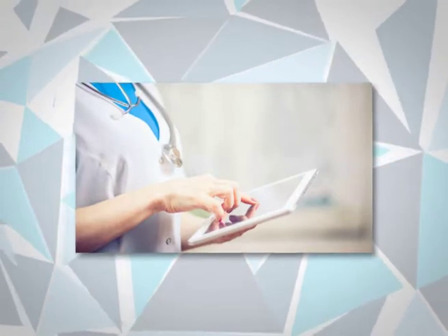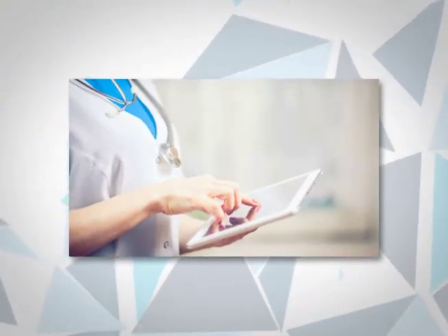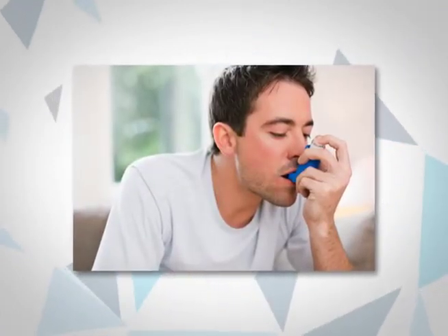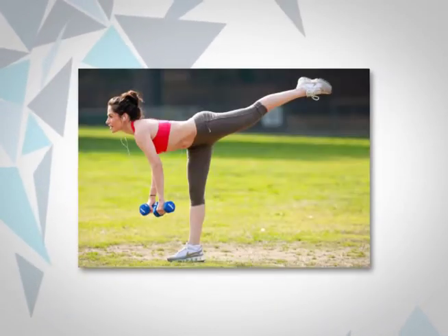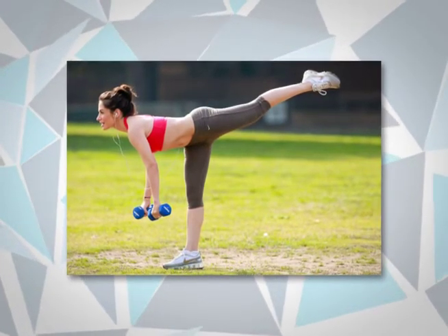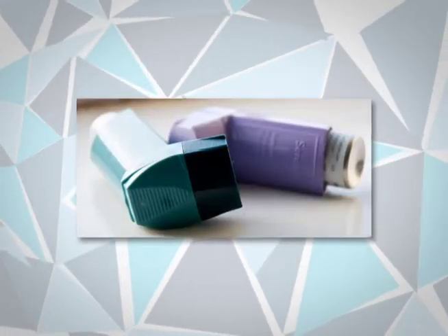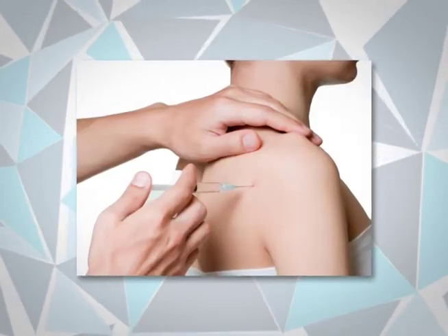Medicamentos de alivio rápido o de rescate: se toman cuando el paciente está tosiendo, jadeando, teniendo problemas para respirar o experimentando un ataque de asma. También pueden administrarse antes de realizar ejercicios para ayudar a prevenir síntomas de asma causados por esta actividad. Los medicamentos de alivio rápido incluyen inhaladores y corticoesteroides.